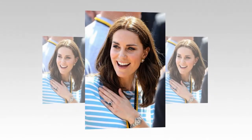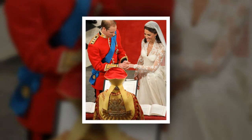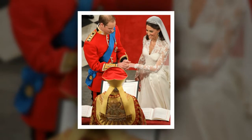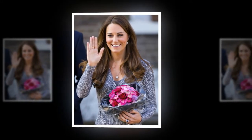Since her wedding day, when she famously borrowed the Cartier Halo tiara from Her Majesty's enviable collection, the Duchess of Cambridge has been loaned a number of striking pieces from the royal vault — whether that's the Cambridge Lover's Knot tiara, a favorite of Princess Diana, the Queen's pearl earrings, or a diamond bracelet given to the then-Princess Elizabeth by her fiancé upon their engagement.